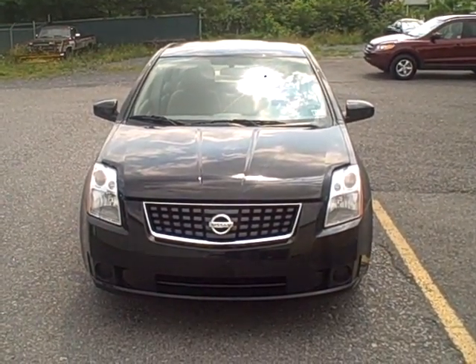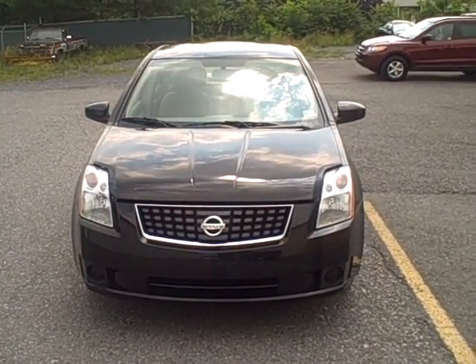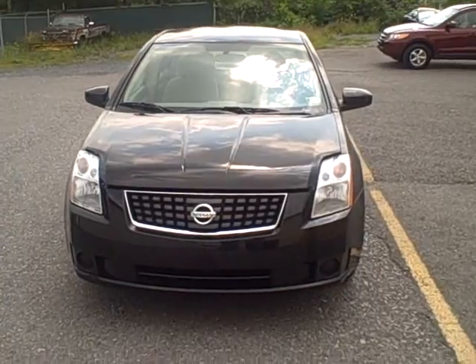This vehicle is certified through Nissan, which means you get the remainder of the factory's warranty. And this vehicle is only listed with 40,167 miles. Let's take a closer look.